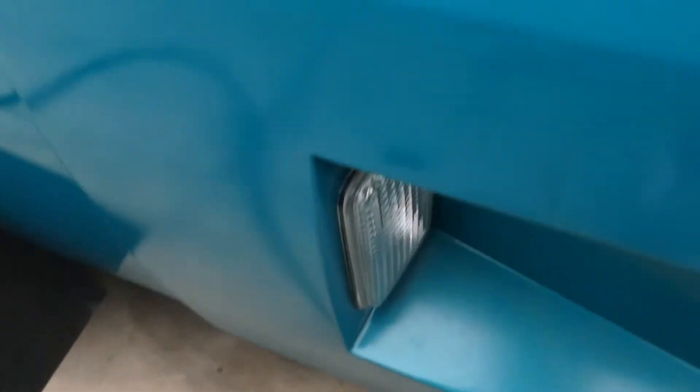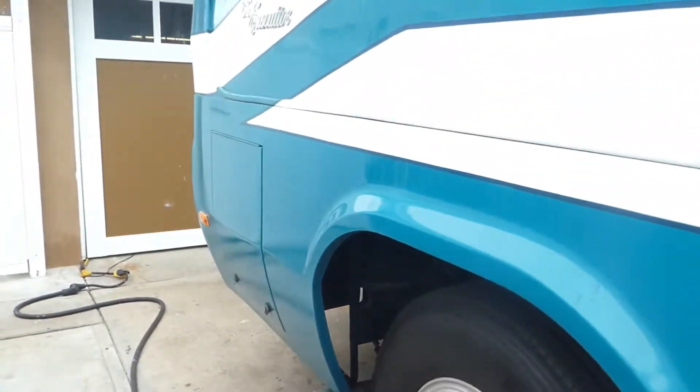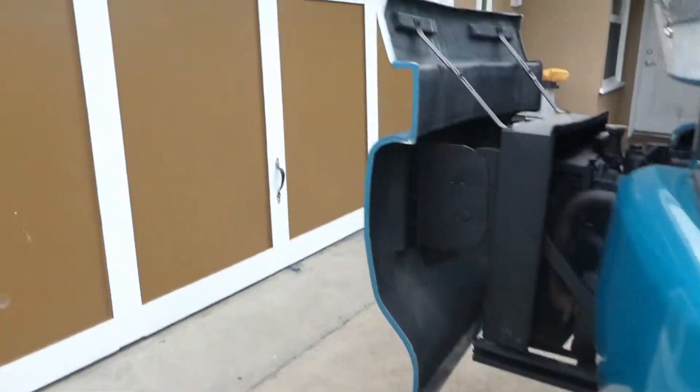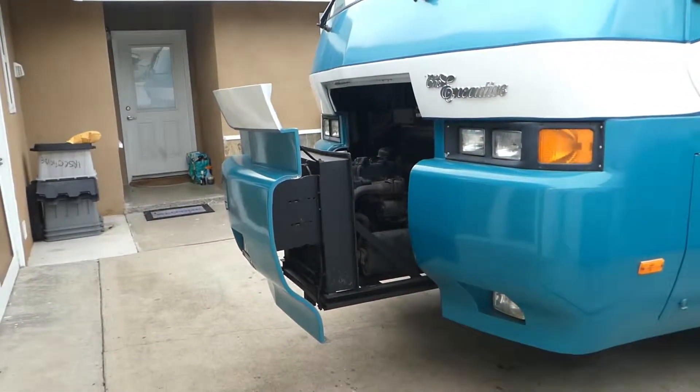The drawer is on a roller so it's really easy to pull out and gain access to everything. It's on a lift door with a real positive locking mechanism so it won't go flying up when you're under way. All six brand-new tires — those are very expensive, a real chunk of change.